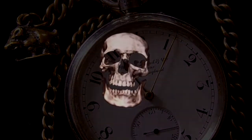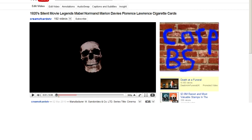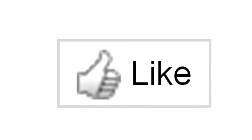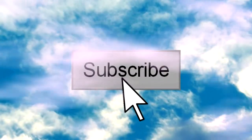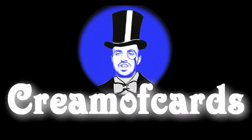I'm afraid we've run out of time! But just before you go, please leave a thumbs up below, and if you'd like to see more amazing video clips like this, subscribe by clicking on the icon up in the sky, and visit creamofcards.tv.